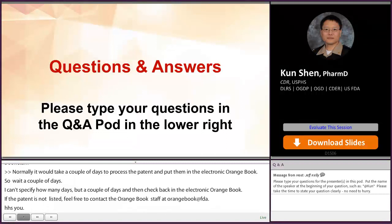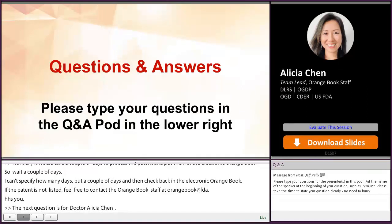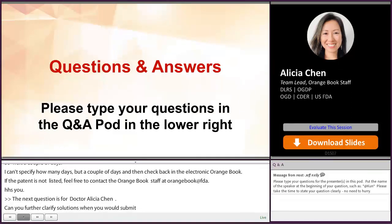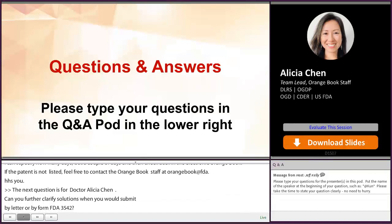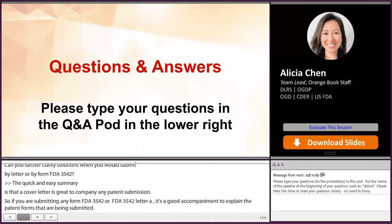Our next question is for Dr. Chen. Can you please further clarify situations when you would submit by letter versus by Form FDA 3542? A cover letter is a good accompaniment to any patent submission — if you are submitting any Form FDA 3542 or 3542-A, a cover letter is appropriate to explain the patent forms being submitted. The one situation where you would need only a cover letter is for a patent delisting, also known as a patent withdrawal. In that situation, a Form FDA 3542 is optional to submit together with it.